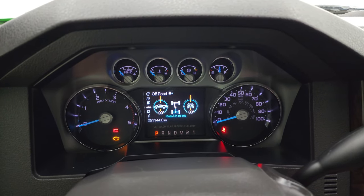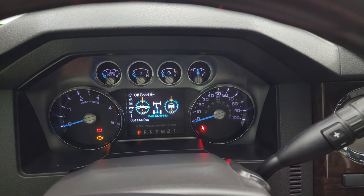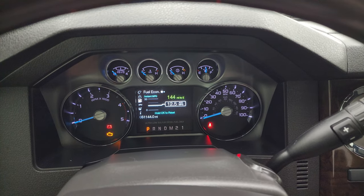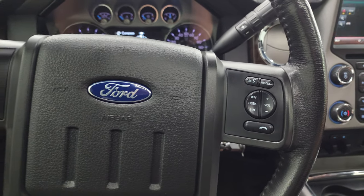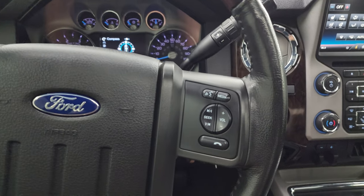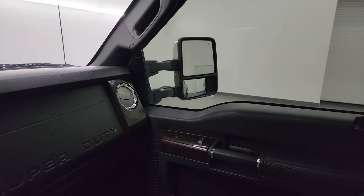This one has 51,144 miles on it. You get the nice digital instrument cluster with off-road information and various info settings. The instrument cluster is clean, and it comes with a leather-wrapped, wood-grain-trimmed steering wheel — this is also a heated steering wheel with no major wear. Bluetooth and audio controls are on the right, cruise controls and information center controls are on the left. The mirrors do power scope out and in on both sides.